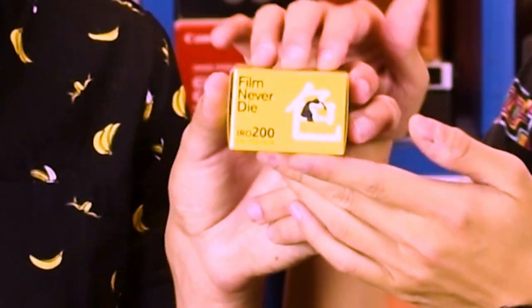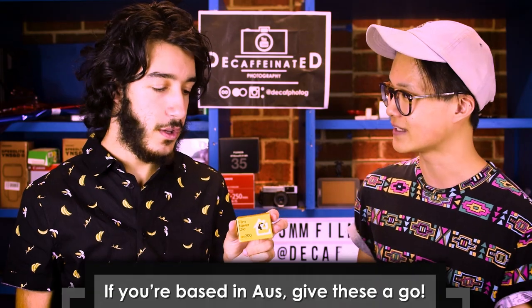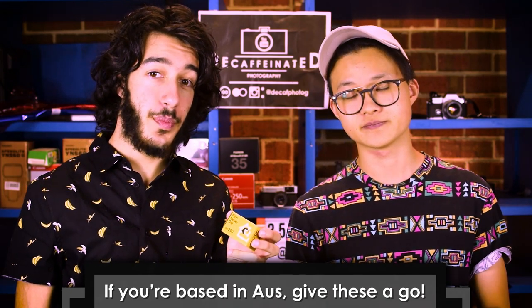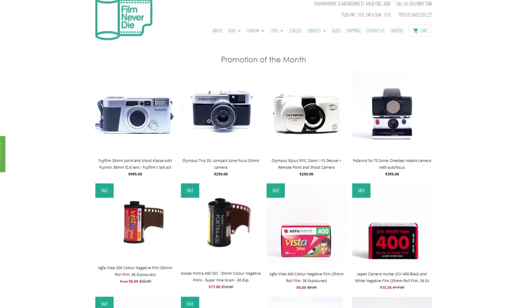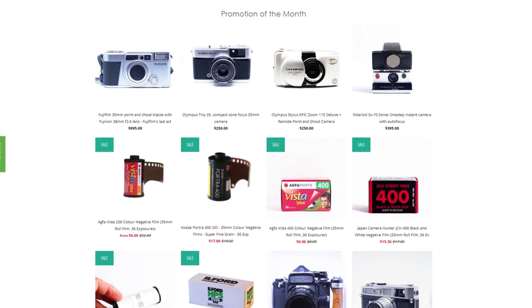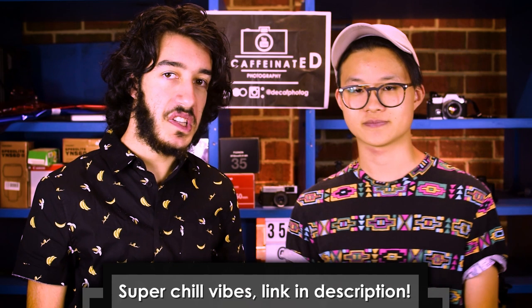Before we get into number one, we have to give an honorable mention to Film Never Die's IRO 200 film — IRO means color. We haven't given this one a go yet, as you can see it's not opened, but we do have high hopes and it's always good to support your local film producers. Hillvale and Film Never Die are both films we'll be shooting extensively in the coming year. Film Never Die has a website and also a coffee shop in the CBD where you can go in and try out some cameras while having a coffee — really friendly atmosphere.